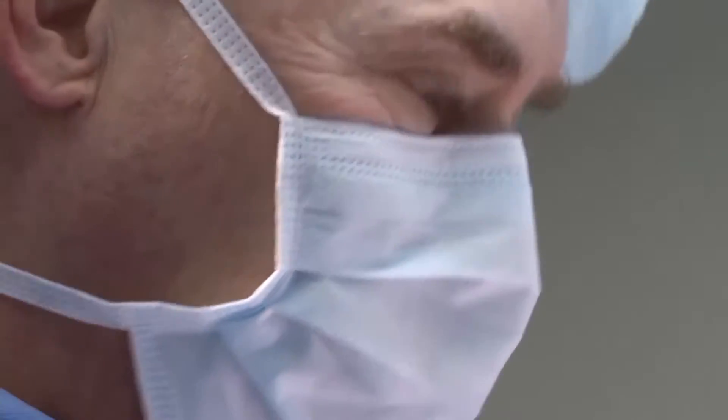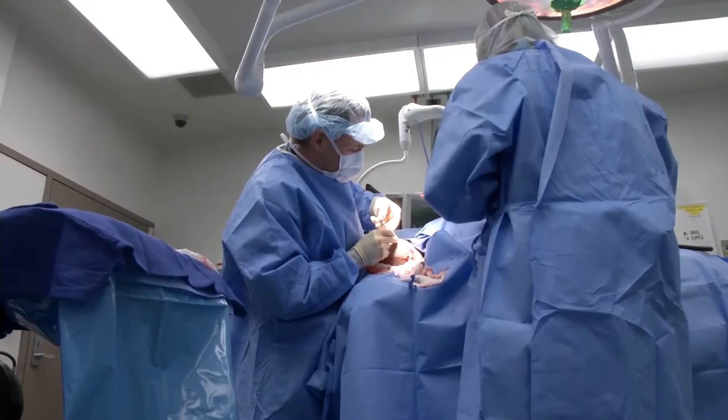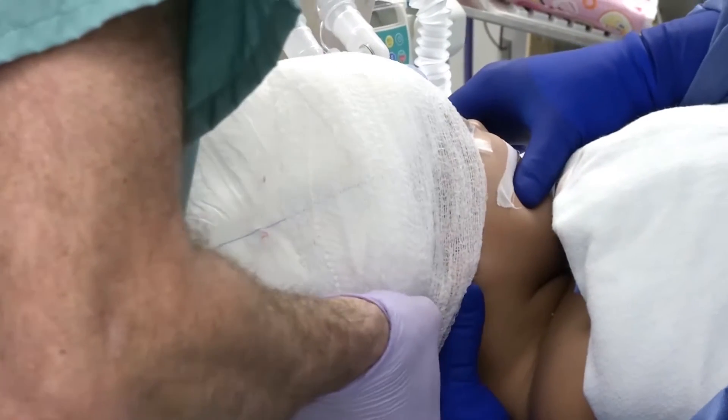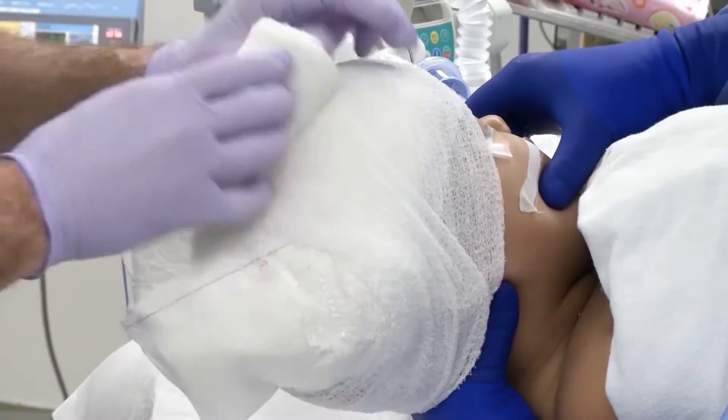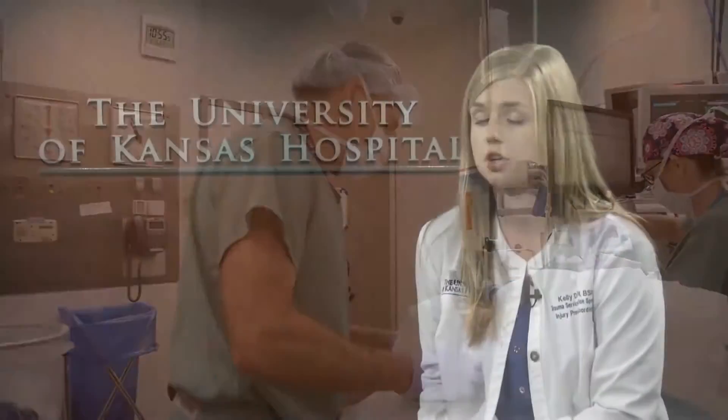Flame injuries can be anything from a house fire, a bonfire, adding an accelerant to an open flame, things of that nature. Scald injuries can be from both liquid and steam scalds — simple things like cooking, drawing a bath, that sort of thing at home. You can imagine scalds are more common in children because those are things they're around every day.